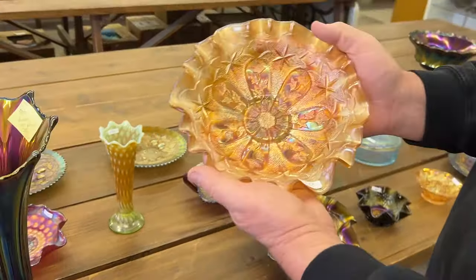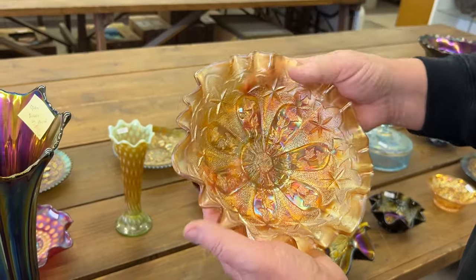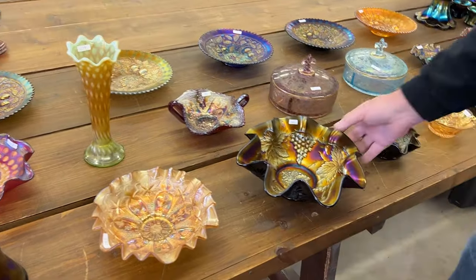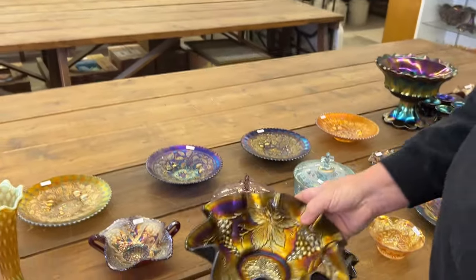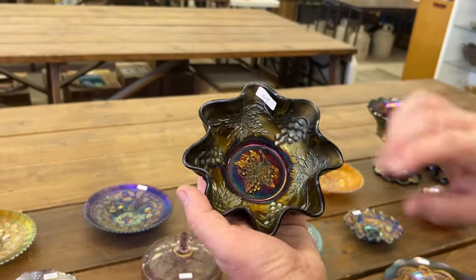Hard bowl here. This is a Millersburg Little Stars Bowl — the nine-inch size with a three-in-one edge. Really hard to get this bowl. Next is Dugan Heavy Grape in purple, a big 10-inch ruffled bowl. And then here's the Dugan Heavy Grape Ruffled Sauce in purple.